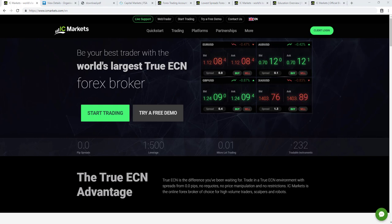In fact, according to the broker's website, IC Markets processed $646 billion worth of trading volume in April 2019 alone.